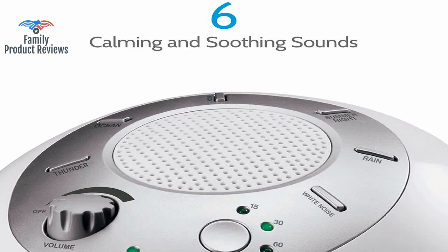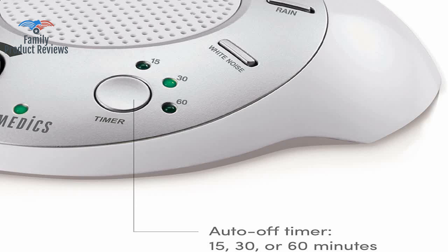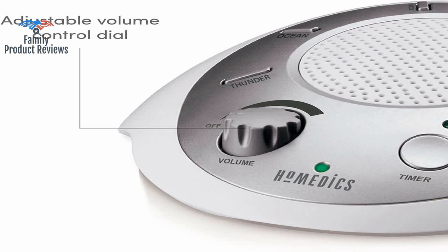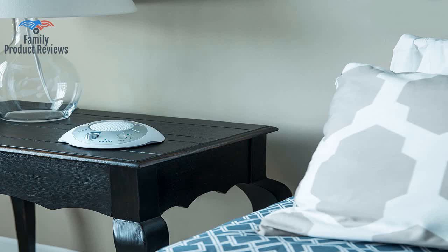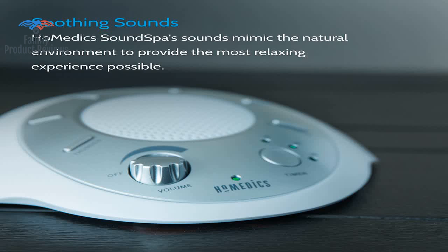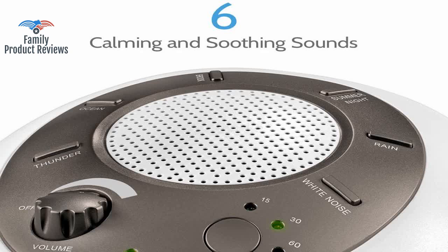Welcome to Family Product Reviews. If you are new here, support us by subscribing. Today we will be reviewing the White Noise Sound Machine Portable Sleep Therapy for Home, Office, Baby Travel, 6 Relaxing Soothing Nature Sounds, Battery or Adapter Charging Options, Auto Off-Timer, Home Addicts Sound Spa.